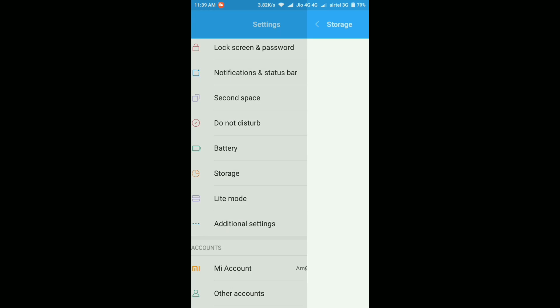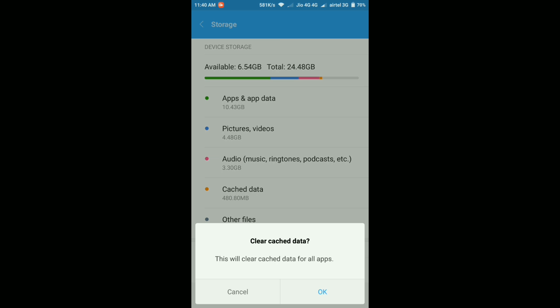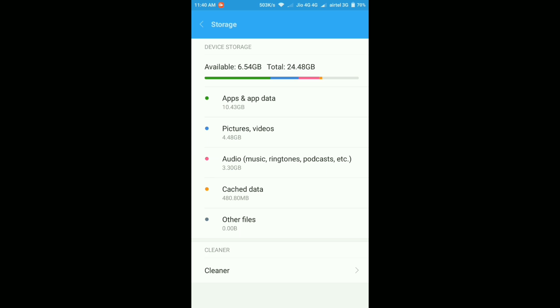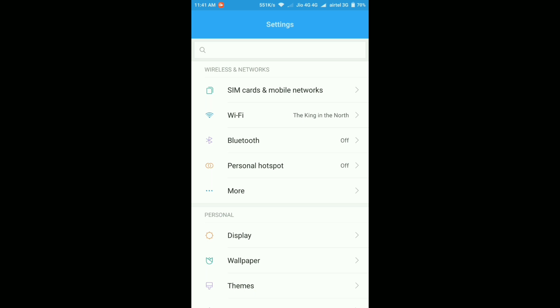Let me go to Storage to show you the available space. The available space is 6.54 GB — before the update I had around 6.4 GB, so only about 100 to 200 MB was added back. Interestingly, my phone's cache data is 480 MB — almost 500 MB. I'll quickly clear all the cache data. You might expect the storage to go up to around 7 GB, but actually after clearing it the current space jumped to 7.67 GB — more than 1 GB added back. I'm not sure if that's a bug, but clearing cache increased storage more than what the cache size was showing.